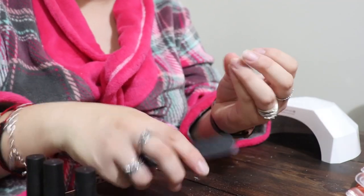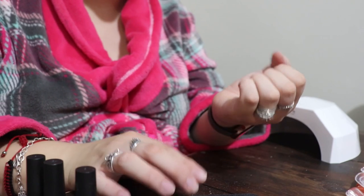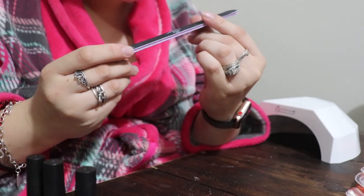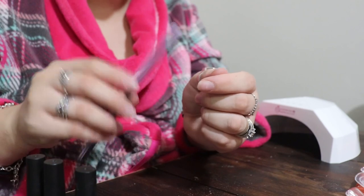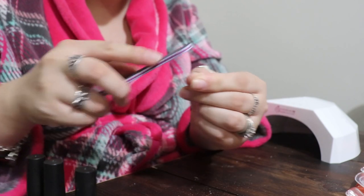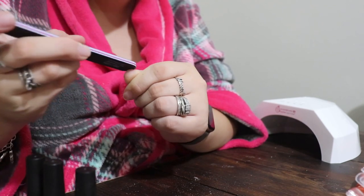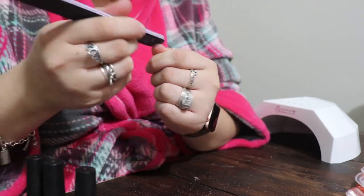I decided not to file them down too much because I'm just going to put the tip on top, so it doesn't really matter. I'm going to start by filing my nail bed a little bit with the file they provided — using the 100-grit side — to lightly roughen the nail just enough so the poly gel adheres better. I also realized this kit didn't come with a cuticle pusher, so I'll probably use the little spatula it came with as a cuticle pusher.